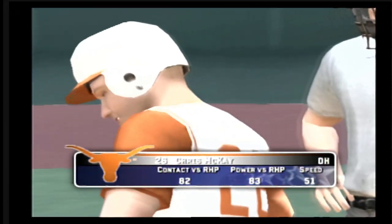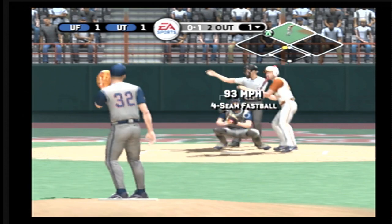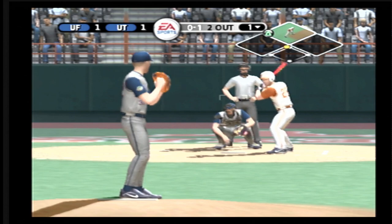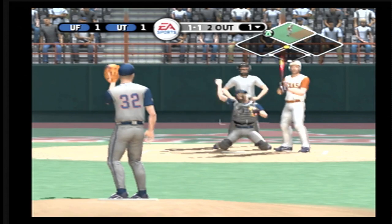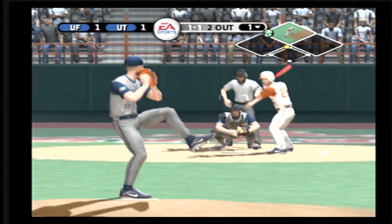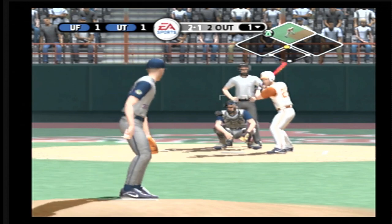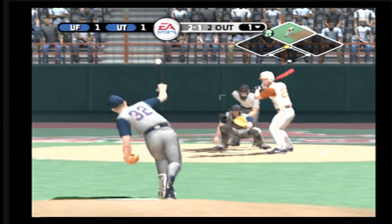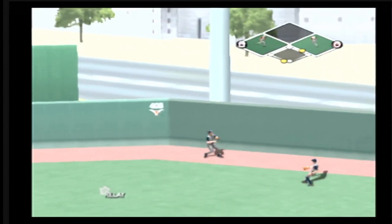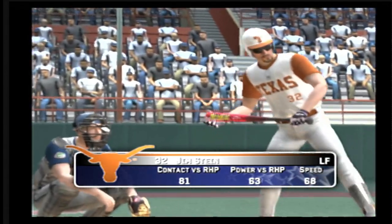A run comes home, the go-ahead runs in scoring position — it's tied at one. Number 26 is digging in. Takes a called strike on a fastball. Fastball just missed — it's two and one. There's the long fly ball, it bounces away. The throw to second, a run scores, the runner moves to second. It's two to one.